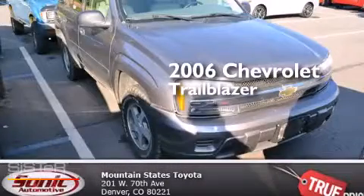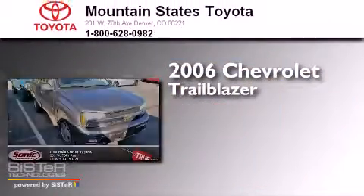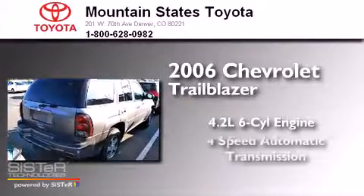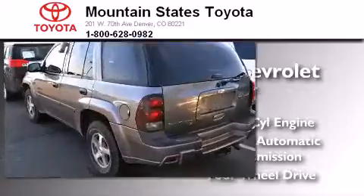This is a 2006 Chevrolet Trailblazer. It features a 4.2-liter six-cylinder engine, a four-speed automatic transmission, and the added capability of four-wheel drive.